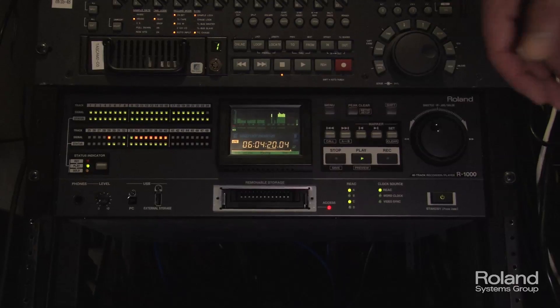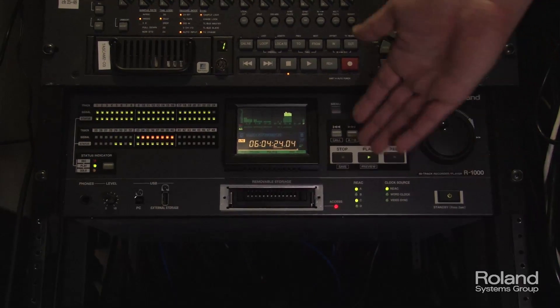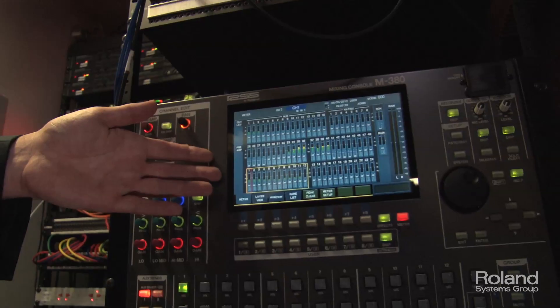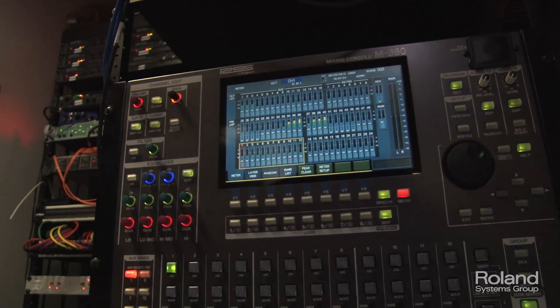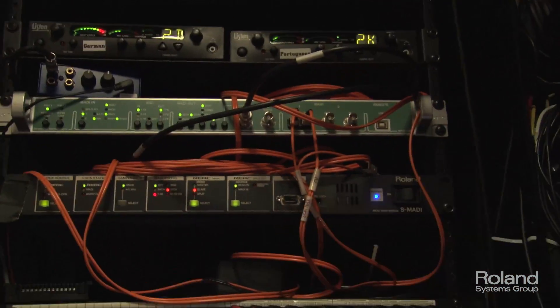The most important component, of course, is our Roland R1000 playback system, which has all the tracks for all the audio in the theater. The R1000 plays the content back, and then I use an M380 console to allow me to dynamically control the volume and EQ for all the channels.